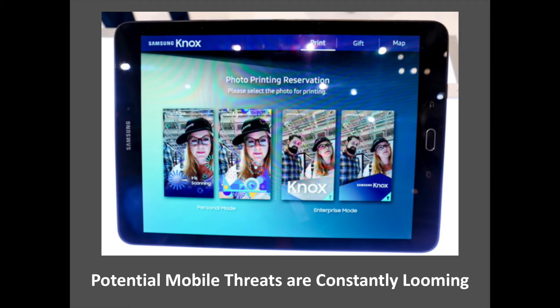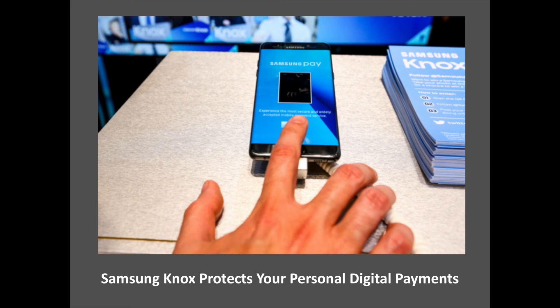A common misconception facing mobile users is the assumption that public Wi-Fi is safe, especially at trusted establishments like popular coffee shops, hotels and airports. While convenient, connecting to public portals can make mobile devices susceptible to security breaches and expose personal and business information to risk. Samsung Knox's security platform builds a digital fortress around your mobile device, shielding sensitive information from unwarranted visitors and malware attacks so that you can get your much-needed coffee and headlines uninterrupted.